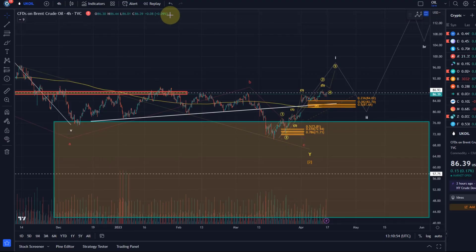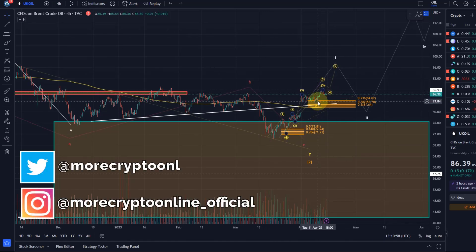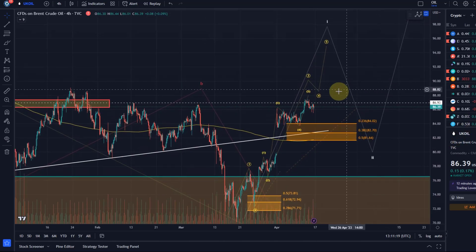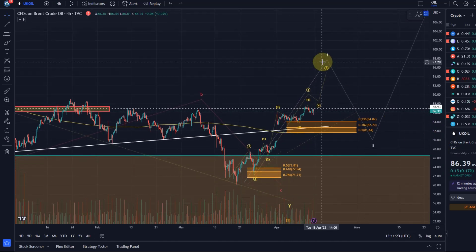Hello and welcome to another update video about oil. Oil continues to consolidate, which confirms my interpretation that we are pushing higher. We may have changed trend when we turned around on the 20th of March after this gap. I gave you a trend reversal area to push higher — it did, though not massively — and we have a possible five-wave move to the upside.